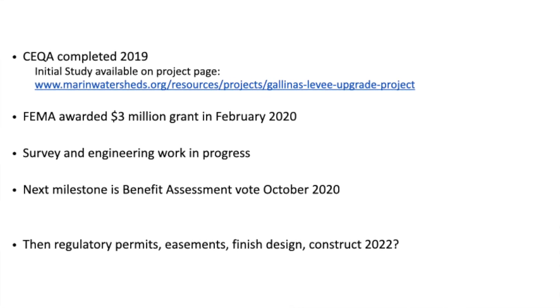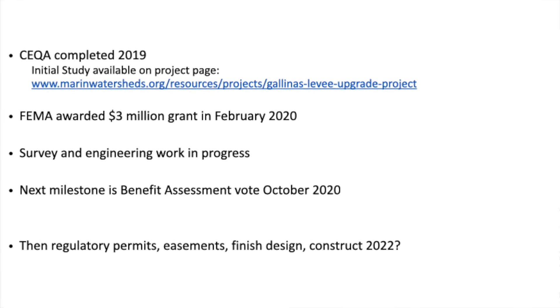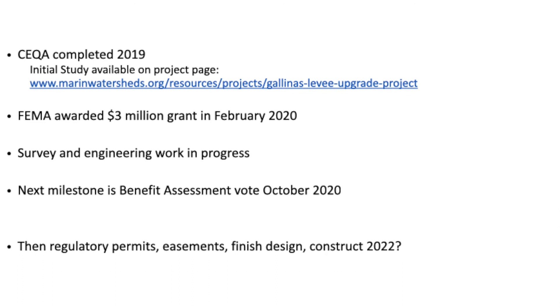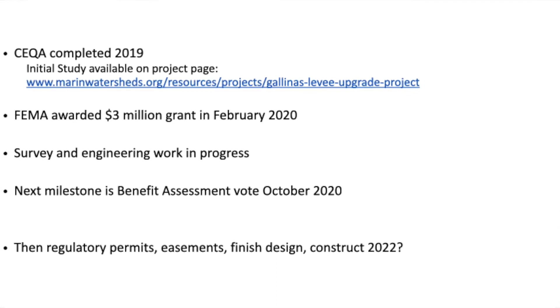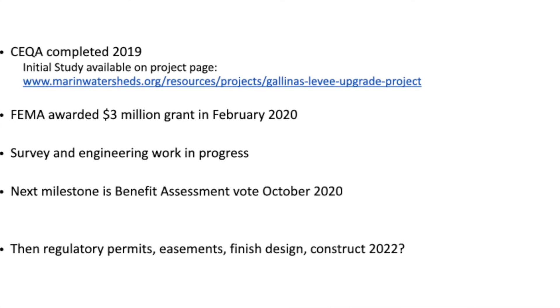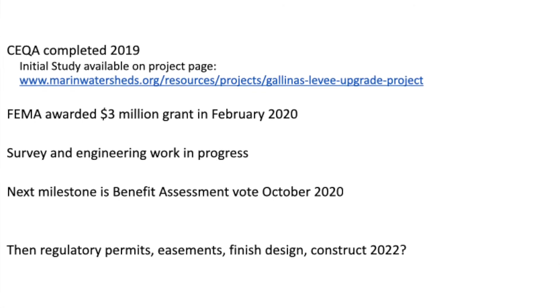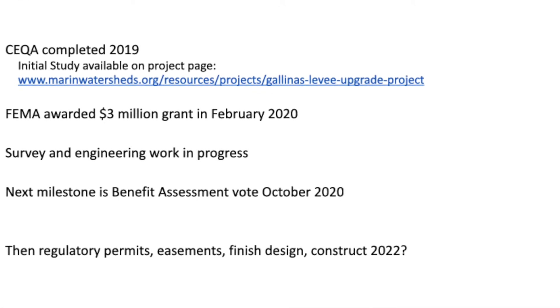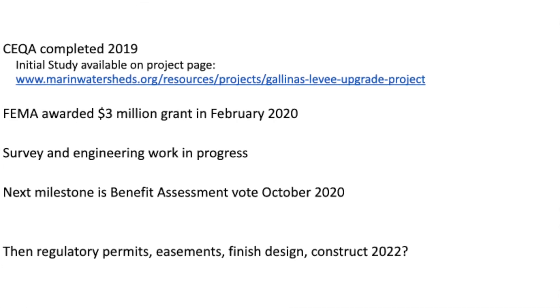It looks at things like air quality, traffic, and impacts on views. What's probably of most interest to this group is the biological resources and the way that we are planning on protecting the marsh, which is so close to the project.